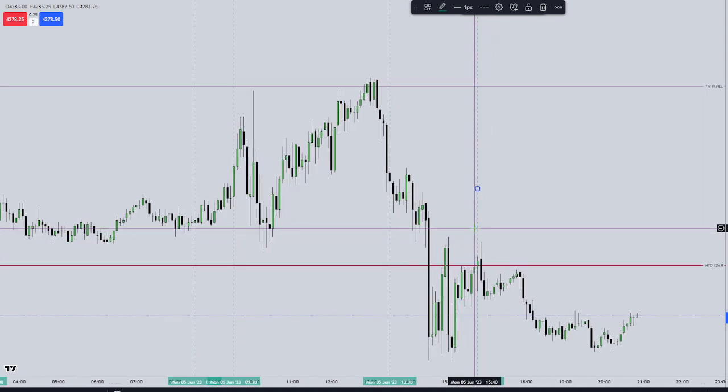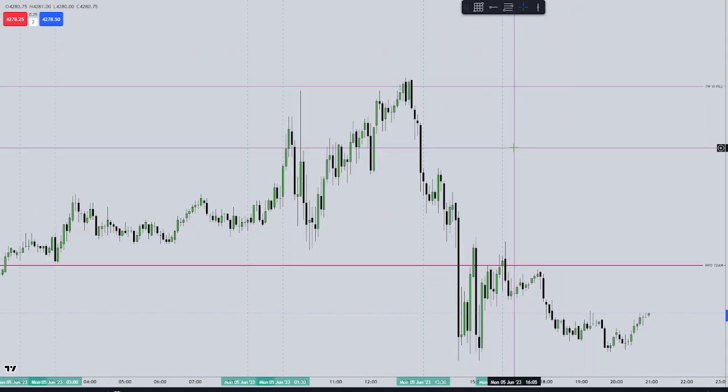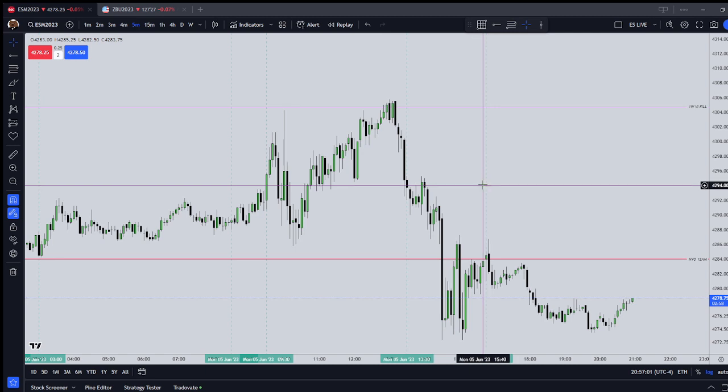I'm going to use a 5-minute chart, and this video shouldn't take more than a few minutes.